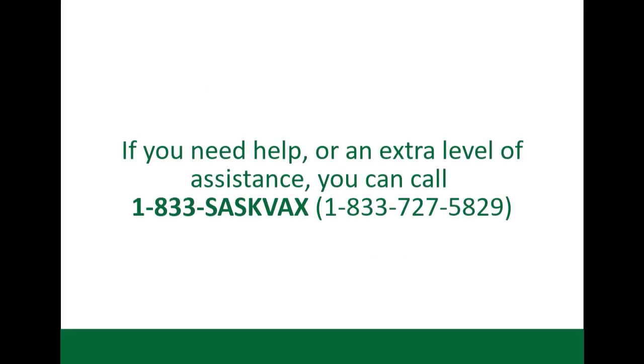If you need help or an extra level of assistance, you can contact 1-833-SASC-VAX. That is 1-833-727-5829.